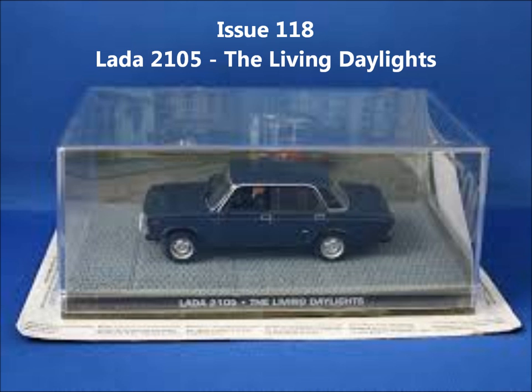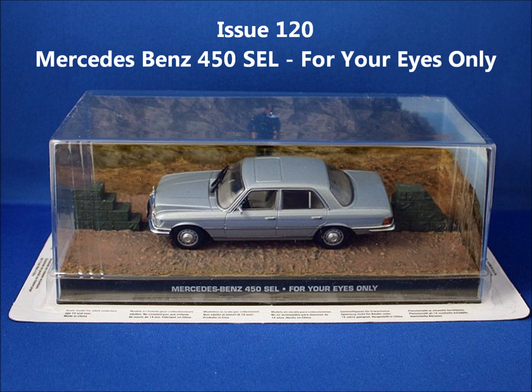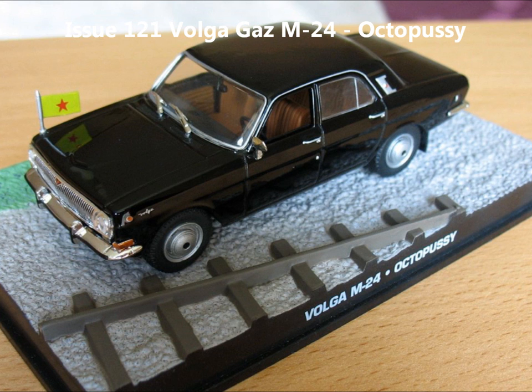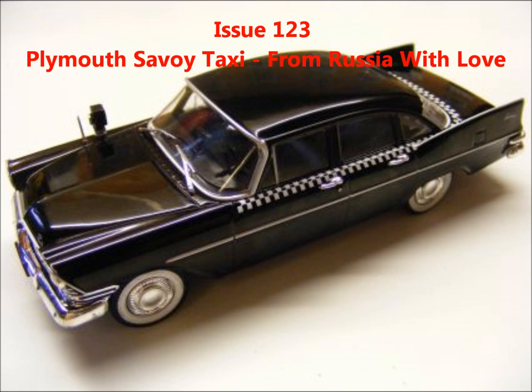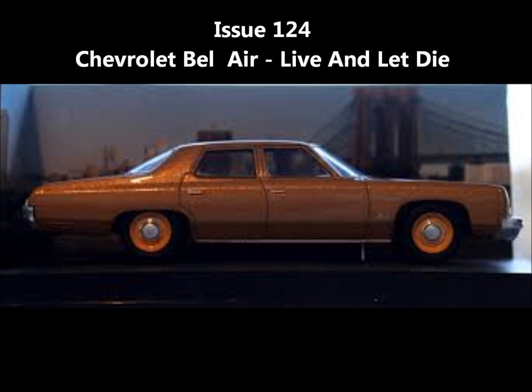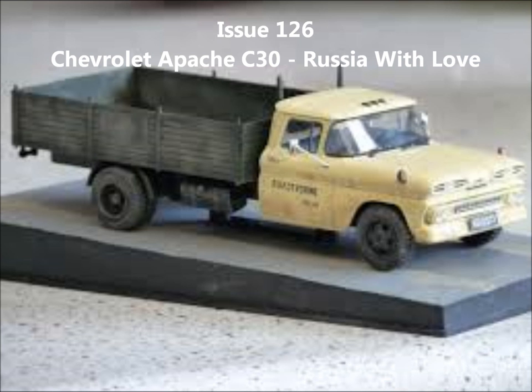Issue 118, the Lada 2105 from The Living Daylights. Issue 119, the Lincoln Continental from Thunderball. Issue 120, the Mercedes-Benz 420 SEL. Issue 121, the Volga M24 from Octopussy. Issue 122, the Mercedes-Benz 220D from For Your Eyes Only. Issue 123, the Plymouth Savoy Taxi from From Russia with Love. Issue 124, the Chevrolet Bel Air from Live and Let Die. Issue 125, the Dodge Ram from Licence to Kill. Issue 126, the Chevrolet Apache C30 from From Russia with Love.